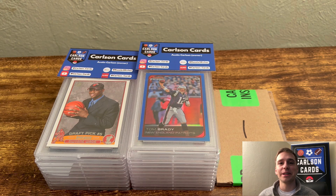Hey guys, Austin here with Carlson Cards, back with another PSA reveal video. As you can see, we have 20 cards in front of us today.